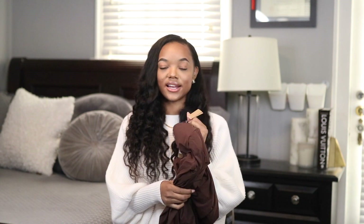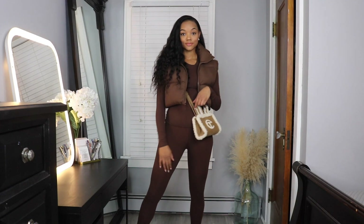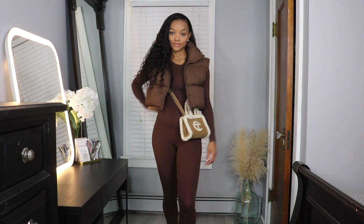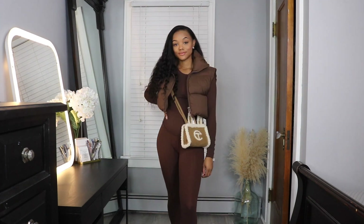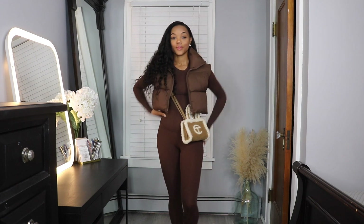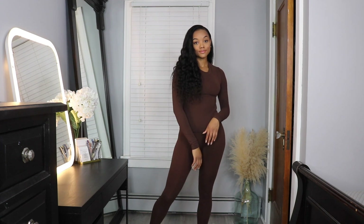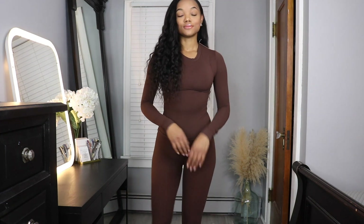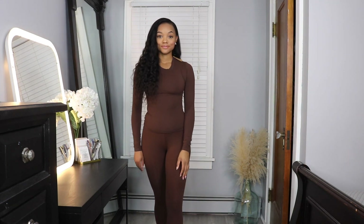Next I grabbed this set from Skims — the Fit Everybody leggings with the Fit Everybody long sleeve crop tee. I got both in a size small in the color Cocoa and they look so gorgeous together, almost like a jumpsuit look but obviously two pieces. They're really light and airy so they're perfect for the warmer portions of fall, not necessarily the dead of winter. I'll either wear them now or double up by wearing another pair of leggings underneath.